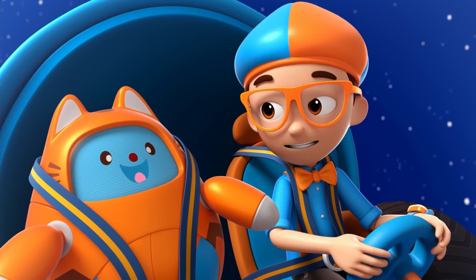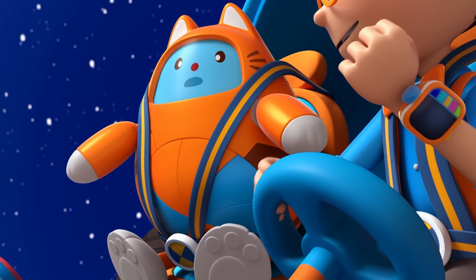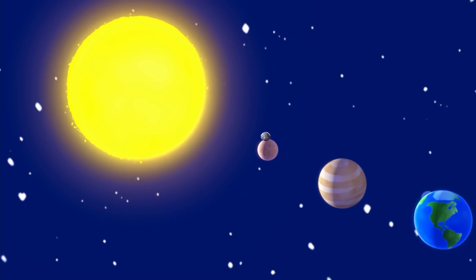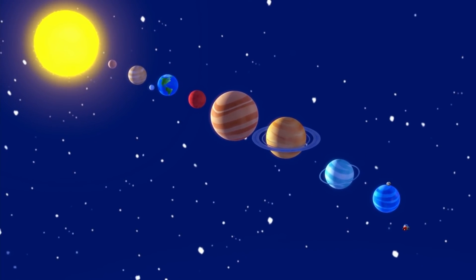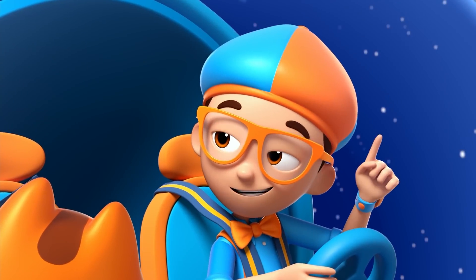I have the answer to my question — what planets are in our solar system? Mercury, Venus, Earth, Mars, Jupiter, Saturn, Uranus, and Neptune. Upload answer, Tabs.